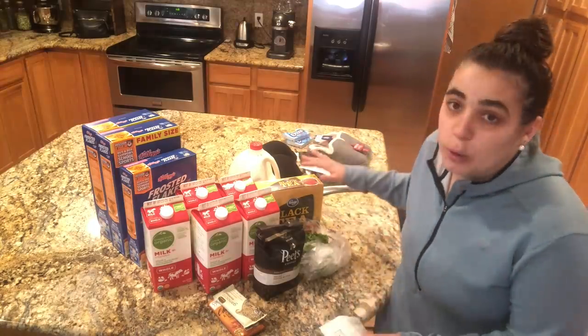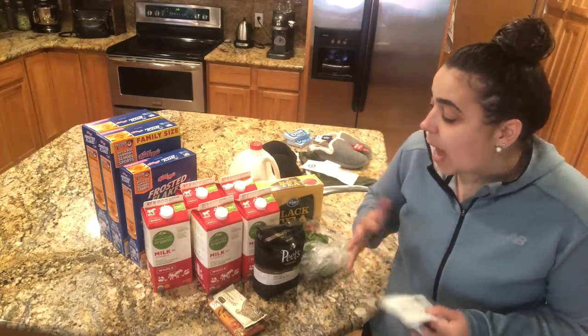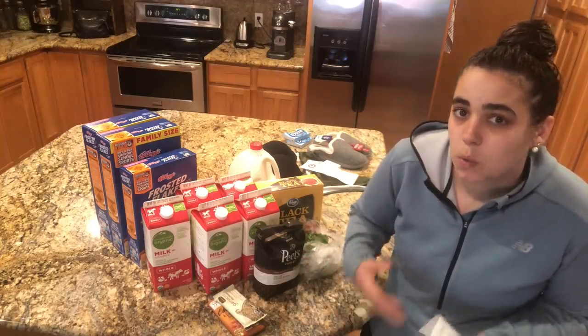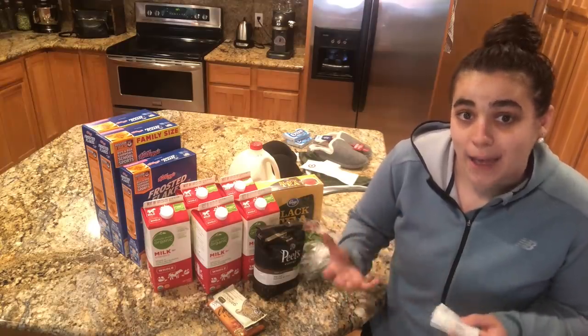Today we're going to go through my grocery haul and a Target haul, so I've kind of got a bonus haul for you. I was thinking about what I do to save money at the grocery store, and I have four tips or four things that I try to live by to help save money at the grocery store.